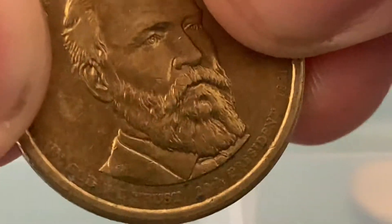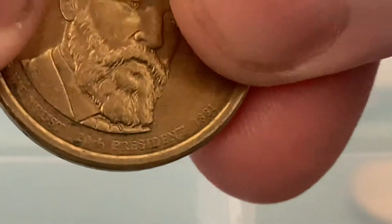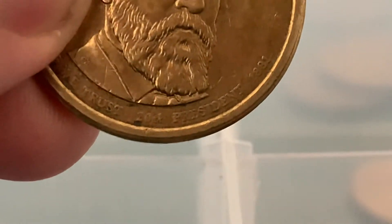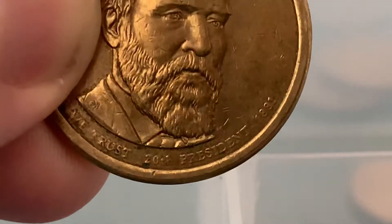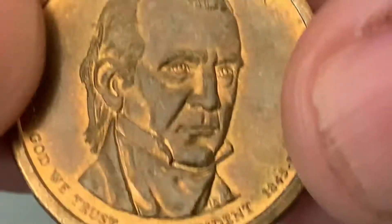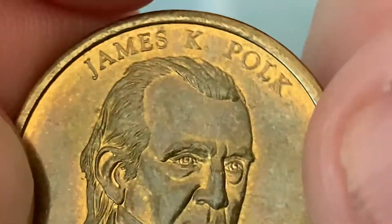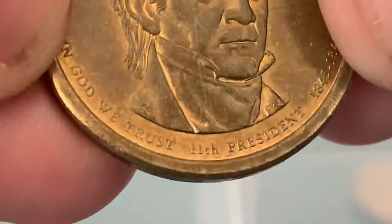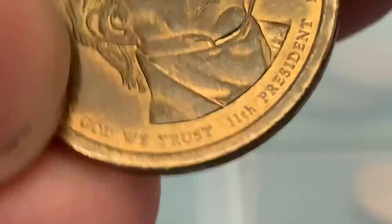Who here thought Garfield was just a cat? Come on. It looks like the 26th. There we go. Nice little patina on that one. James K. Polk — the 11th.